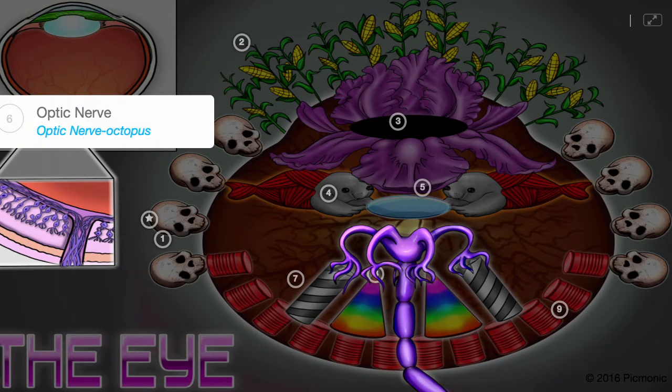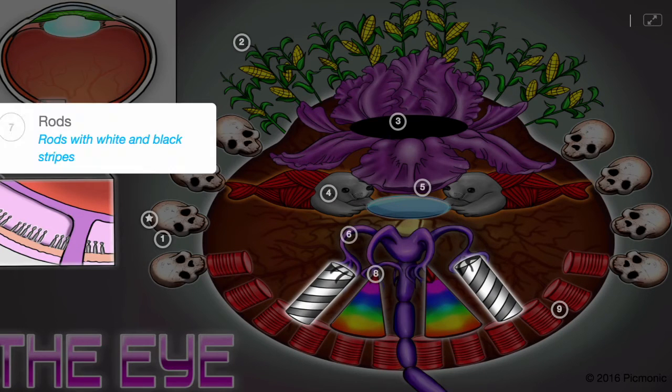Once the light is turned into an electrical signal, the optic nerve, represented by this optic nerve octopus, transmits visual information to the brain. There are two types of photoreceptors in the eye.